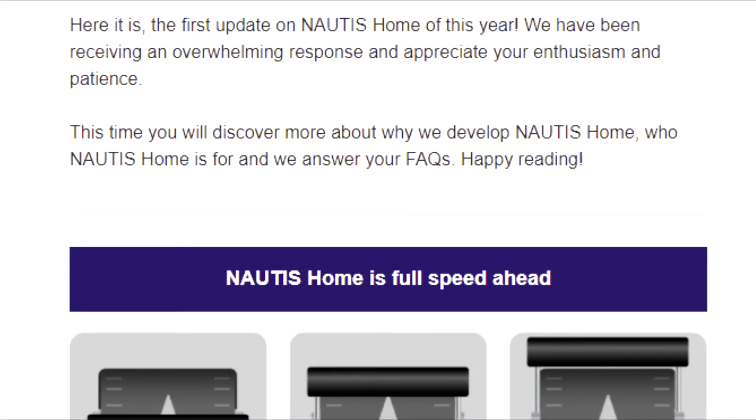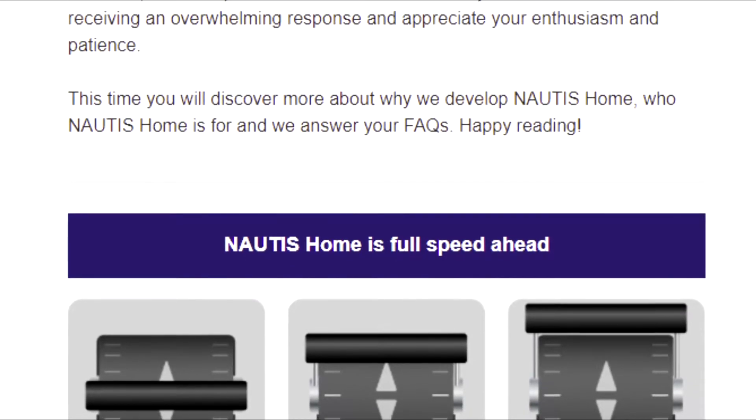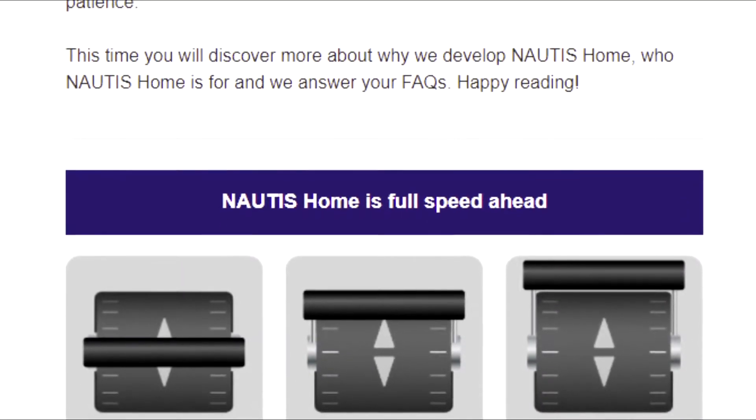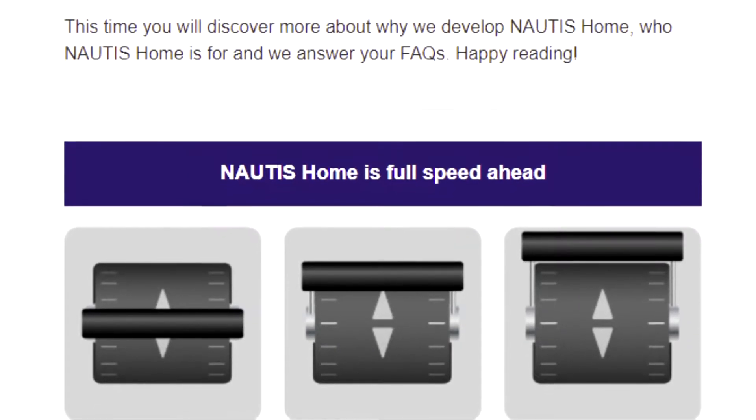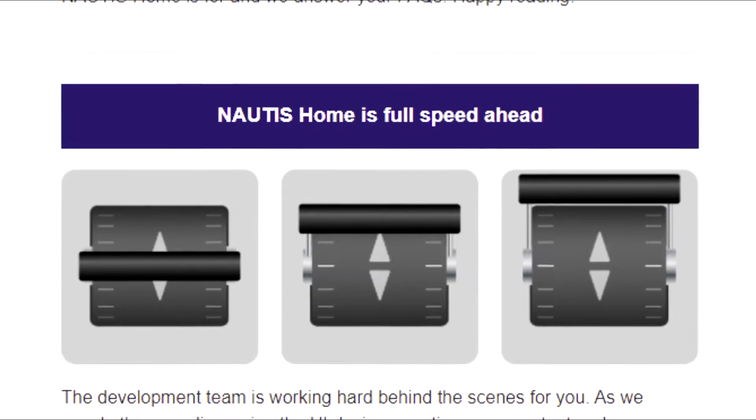Here is the first update on Nautis Home this year, 2022. Nautis has been receiving an overwhelming response and appreciates everyone's enthusiasm and patience. You will discover more about why they developed Nautis Home, who Nautis Home is for, and they answer your FAQs — so happy reading, or in your case, listening.